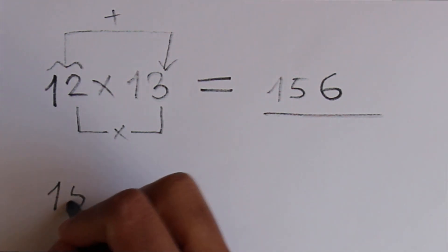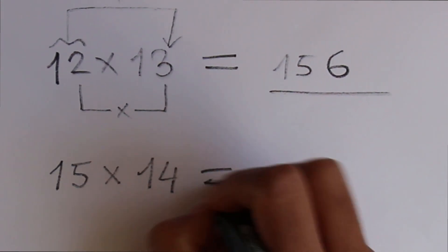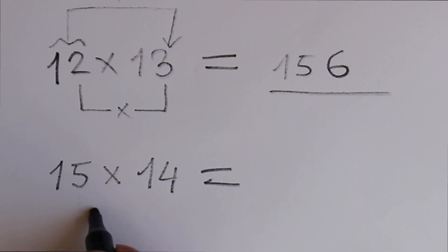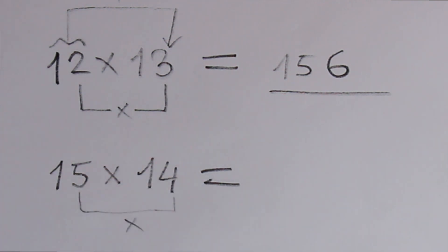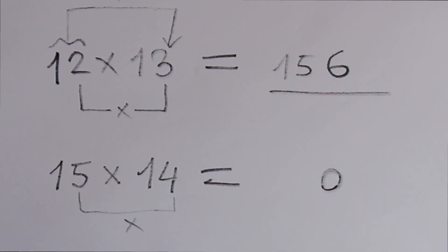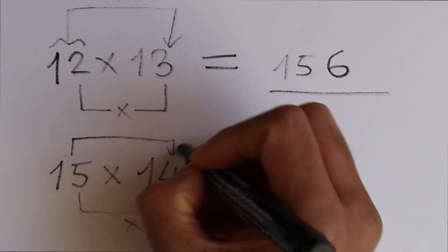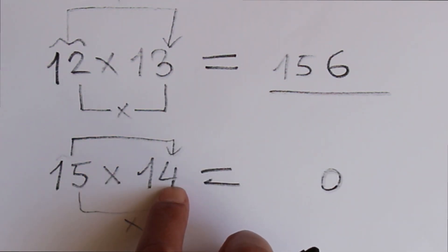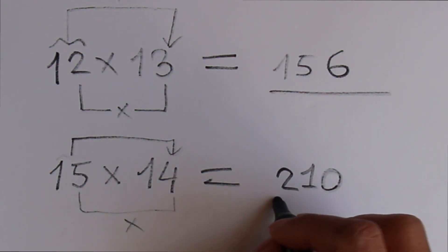Let's say 15 times 14. We have to multiply the last digit of each number: 5 times 4 is 20. Write 0 here and carry 1. Then add 15 plus 4, which is 19, plus the carry of 1 is 20. So carry 2, and 19 plus 2 is 21 — meaning 210 is the answer.